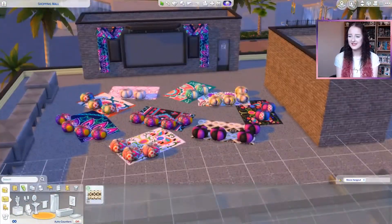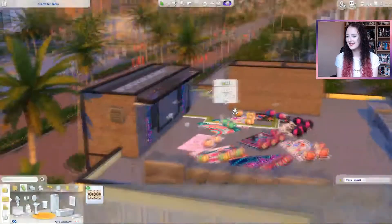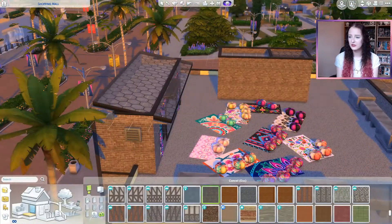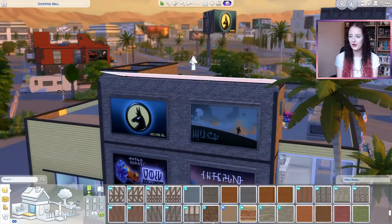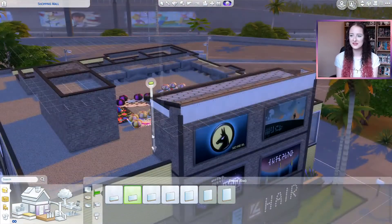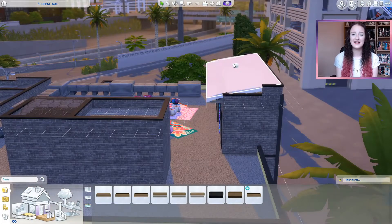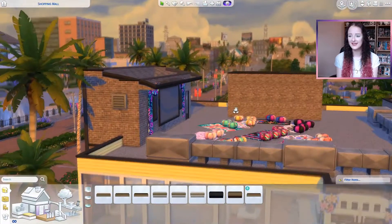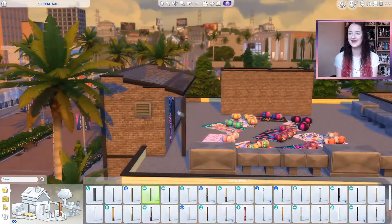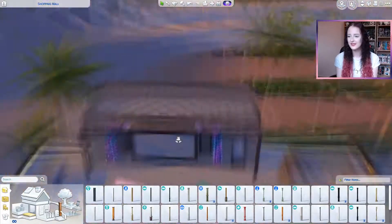When I saved this final lot to the gallery, I was kind of shocked by how many different packs I'd used. It's kind of difficult to limit your packs when you're doing so many different builds in one lot, so I'm probably going to put what packs I used in the description because it won't fit on screen. This lot actually costs roughly 400,000 simoleons, so it's definitely going to take a long while to save up that money if you want to own it.